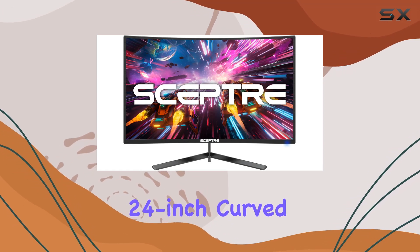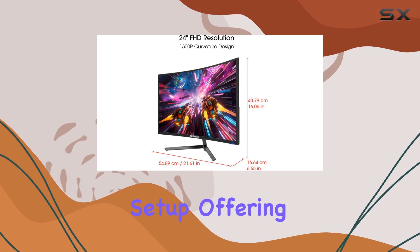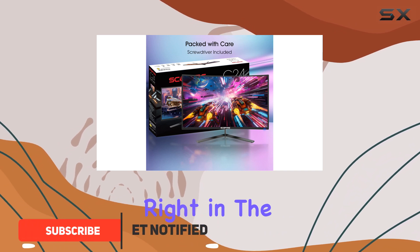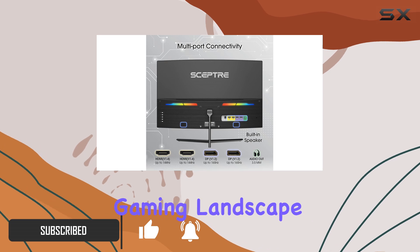The Scepter 24-inch Curved Gaming Monitor is a fantastic addition to any gamer's setup, offering an immersive and high-performance experience. With its 1500R curvature, you'll feel like you're right in the middle of the action, providing a truly captivating gaming landscape.